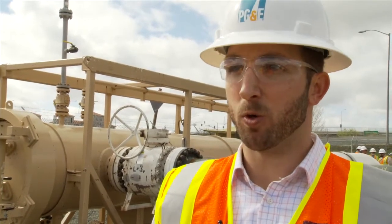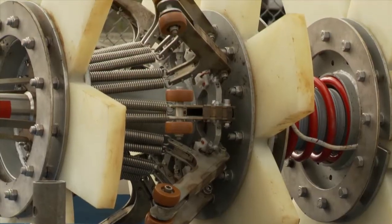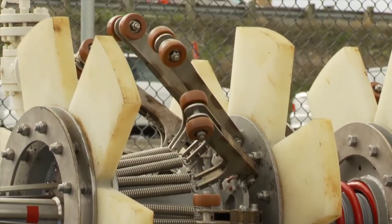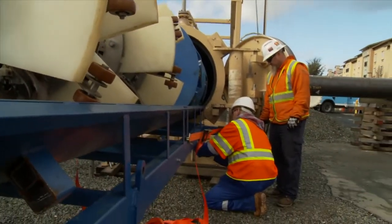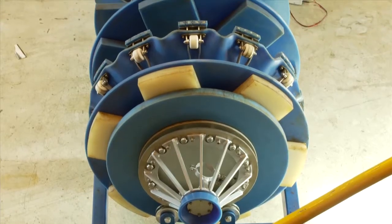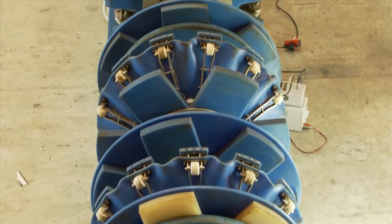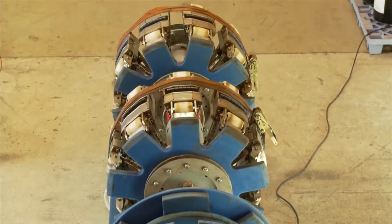After the cleaning pigs are run, we move on to a geometry tool, which is what we're running here today. The purpose of the geometry tool is to look for dents and any other kind of geometric anomaly associated with the pipeline. The third and final type of pig we run is the MFL tool, which has magnetics and sensors on board designed to detect and size any kind of metal loss associated with the pipeline.